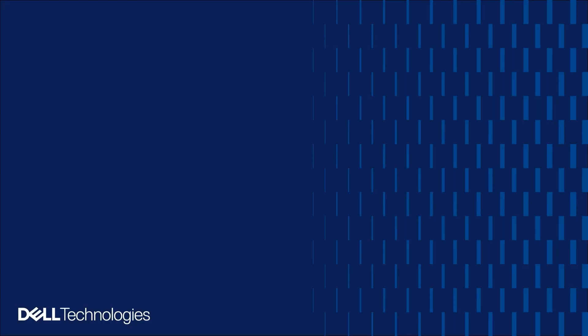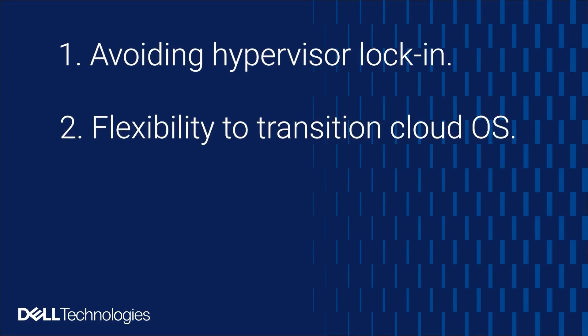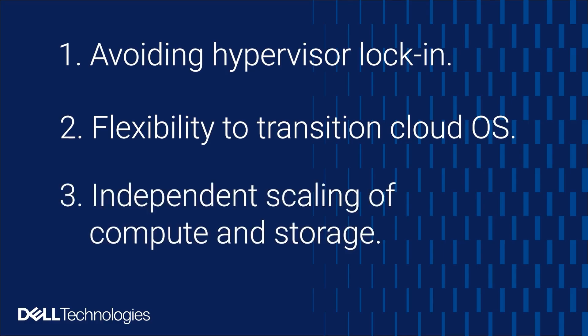In response, IT architecture is undergoing a significant transformation. We're moving toward disaggregated infrastructure, which eliminates the compromises of older architectures by combining the flexibility of three-tier systems with the simplicity of hyperconverged infrastructure, or HCI. As organizations increasingly shift to multi-hypervisor environments, the need for a more flexible approach to private cloud infrastructure has never been more critical. There are three requirements customers are asking for: number one, avoiding hypervisor lock-in; number two, flexibility to easily transition between cloud operating systems; and third, efficient, independent scaling of compute and storage.